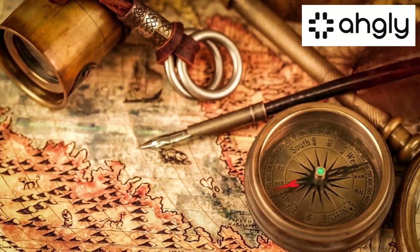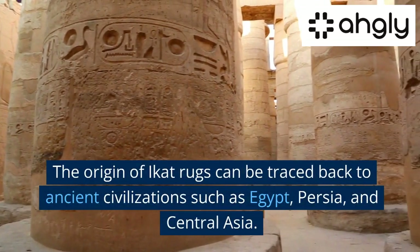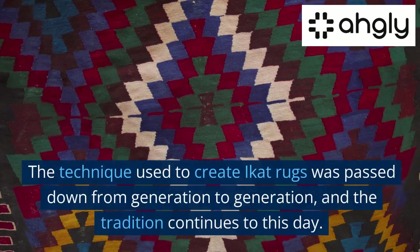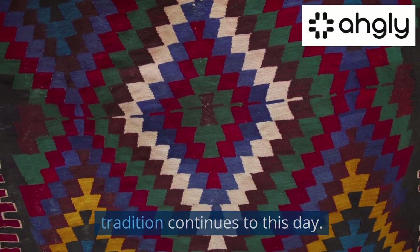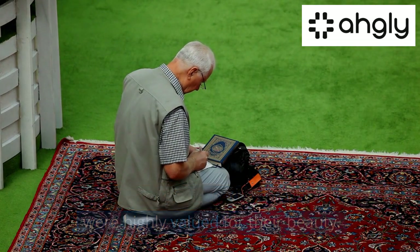The origin of iCat rugs can be traced back to ancient civilizations such as Egypt, Persia, and Central Asia. The technique used to create iCat rugs was passed down from generation to generation, and the tradition continues to this day. These rugs were often used as prayer mats and were highly valued for their beauty.